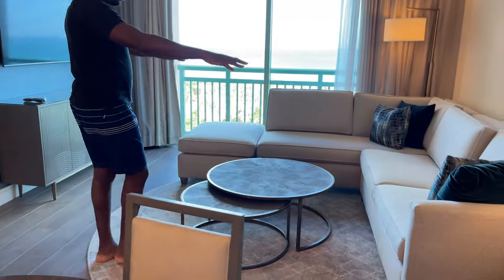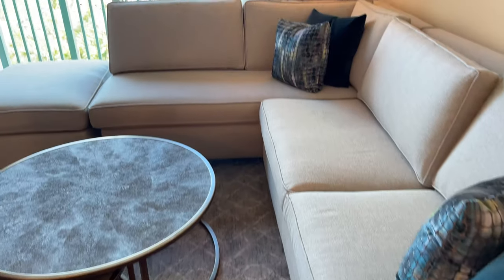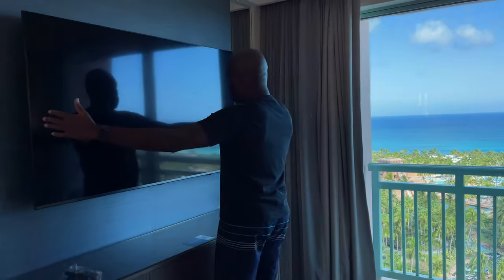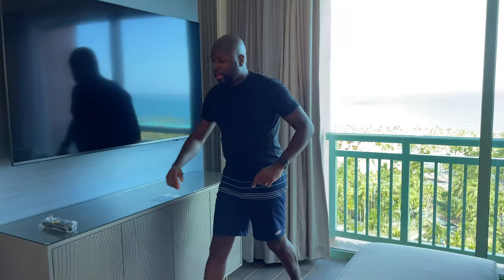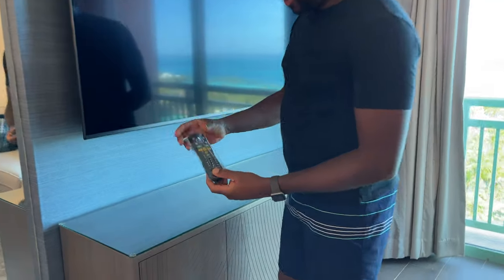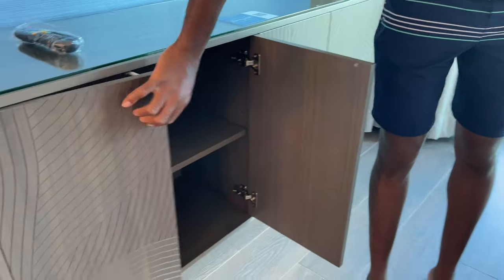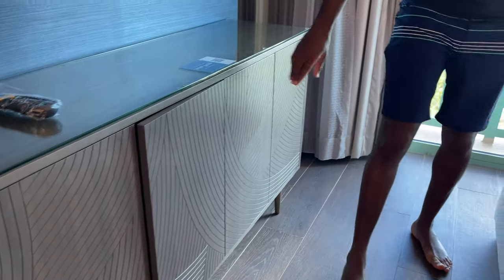It comes with a really big couch — nice sectional. The TV is pretty big, I believe it's like a 63 inch, but it's a good size TV. All the remotes come in this plastic bag that you know has been cleaned and sanitized, which is good. There's some storage in here to put your basic stuff, and same thing over here.